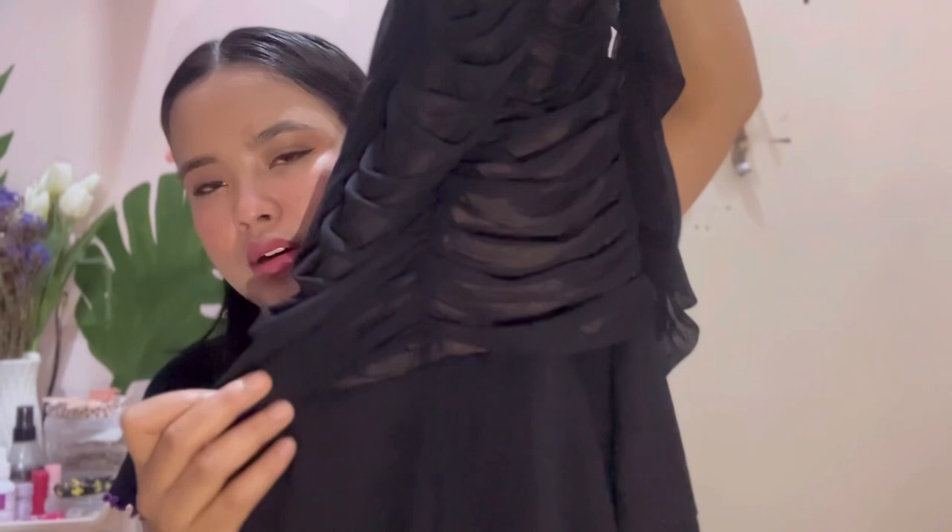It has layering of detailings, and it's not see-through. You might think it's see-through, but it has a cloth inside — a skin-tone color lining — so nothing is visible at all. It is a bit short, but it's a good one.